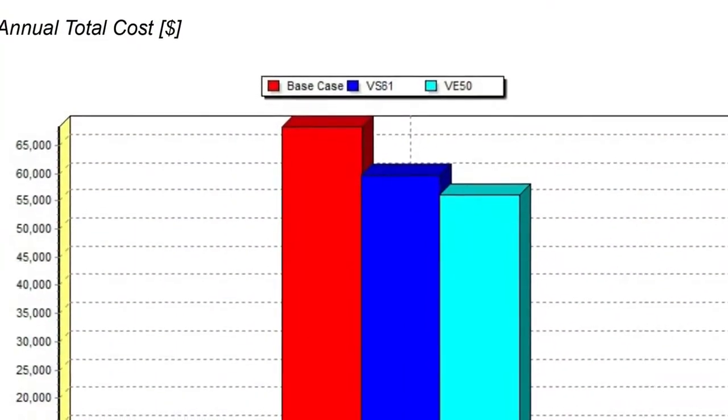Once you apply for the local utility rebate, they're also looking at the energy model, so we had to have a comfort level with the assumptions that went into the energy model, and they had to have a comfort level with those assumptions as well.